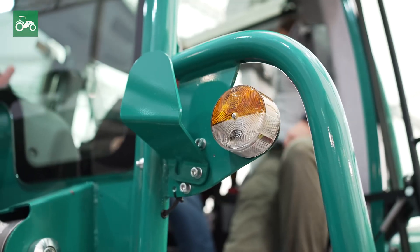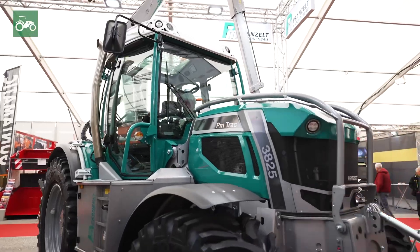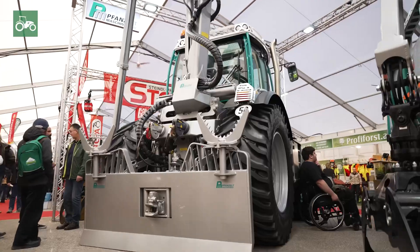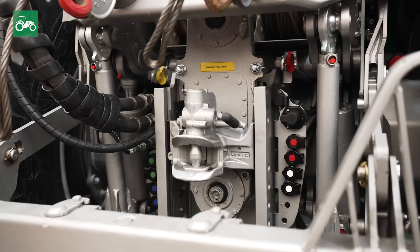We want to turn a tractor into a Swiss Army knife — a vehicle for all areas of application. We want to have four mounting areas: front hydraulics, front loader, crane attachment, winch, and rear hydraulics. That's also the reason why we're producing the vehicle ourselves.